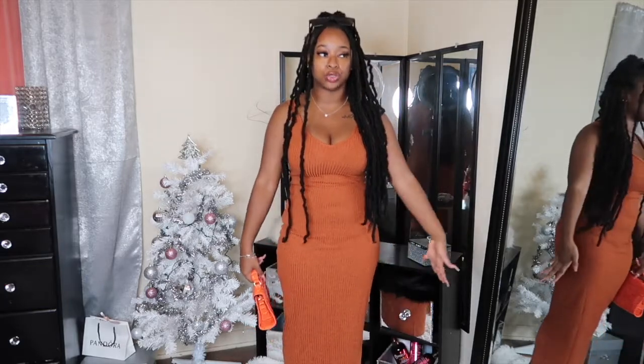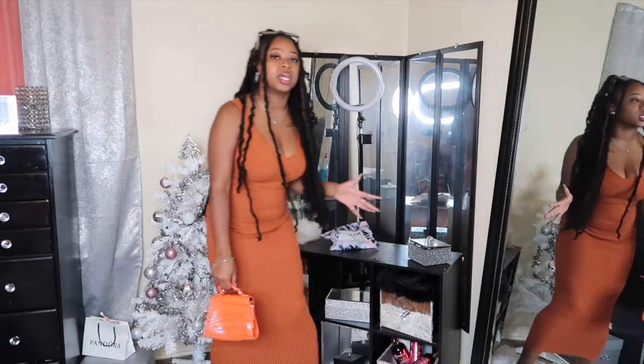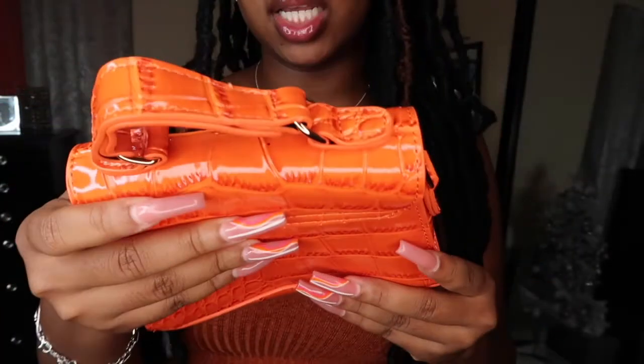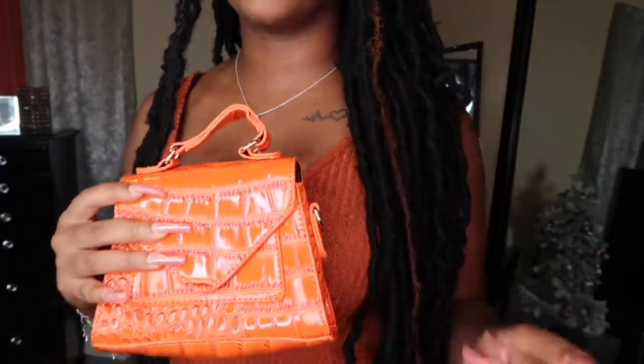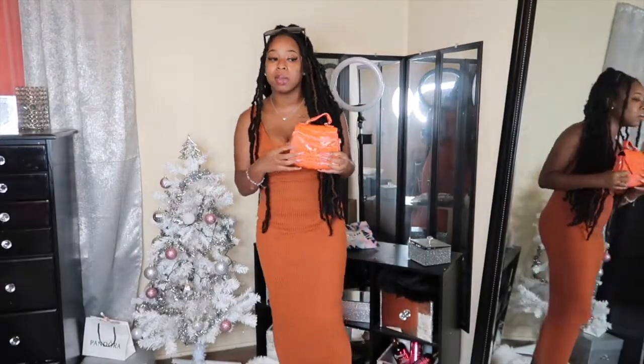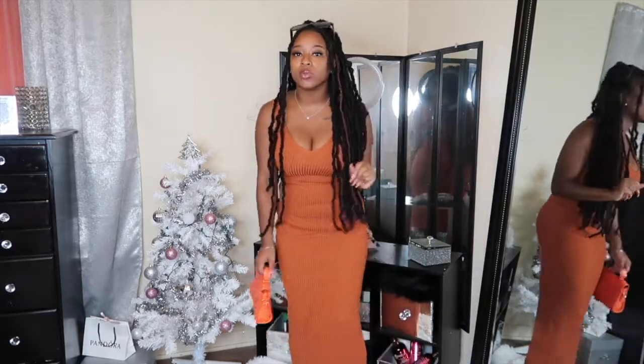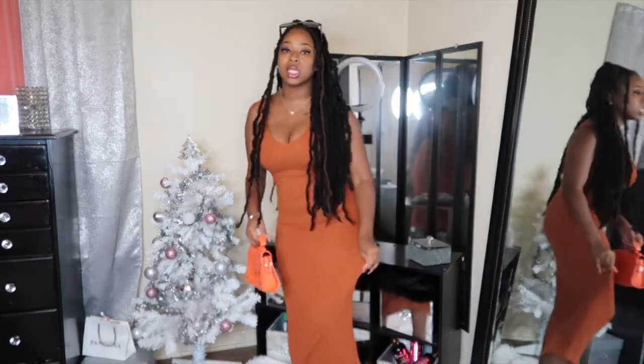So this is the first outfit — it's a rust-colored dress, super duper long. Y'all probably can't even see my feet. You can see in the mirror that it's really long. I bought this purse to go with it. I thought it was pure orange but it's really giving rust as well, and they pair pretty well together. I also found some shoes in this same color from another store for about seven dollars. I really like this look — it's good for going out to brunch or wherever. The material is kind of stretchy.